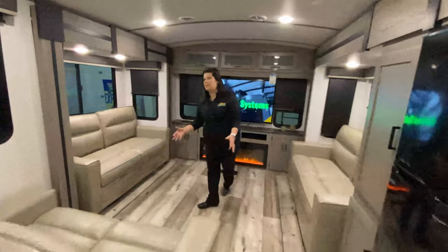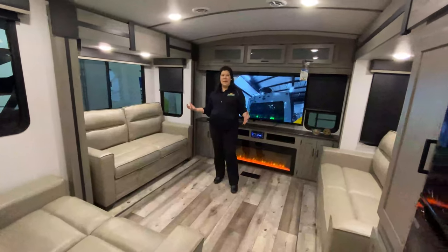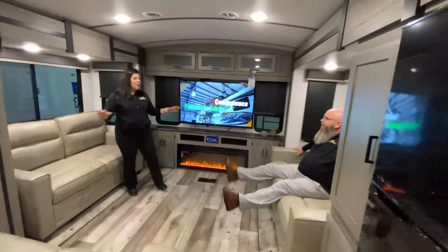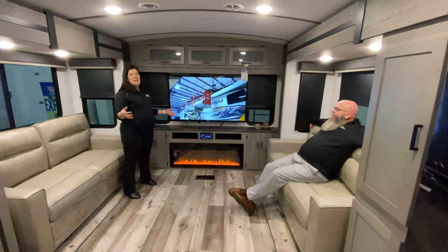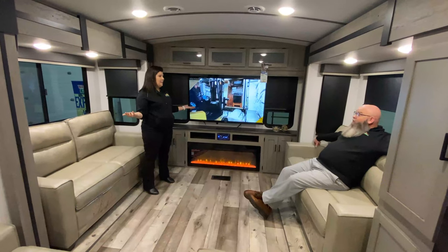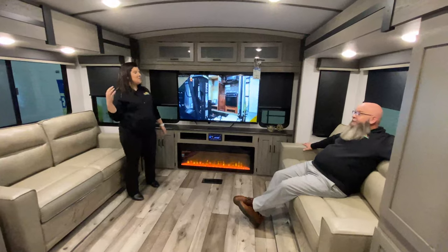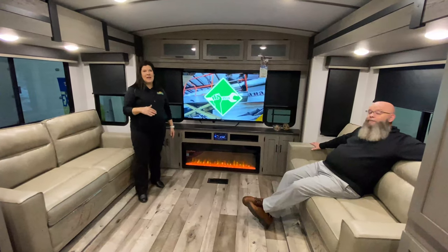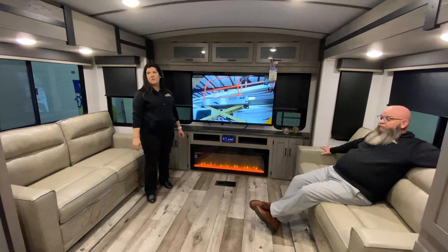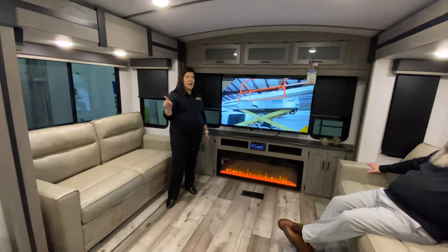One of the best features in this camper if you're gonna be living in it full-time is you have plenty of seating area - lots of space. People like a big living area when they're gonna be living in them full-time. This coach gives you that nice big living room. You've got a nice kitchen area as well with lots of storage, and you do have a bed slide on this one too, so you get more space in the bedroom.